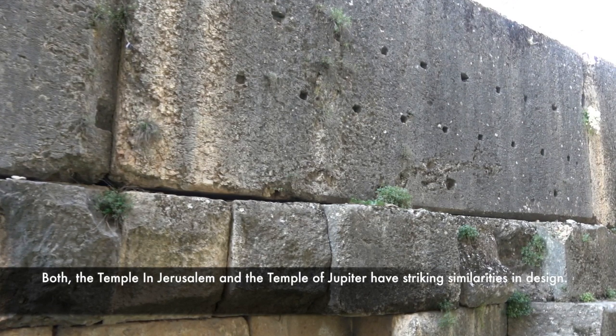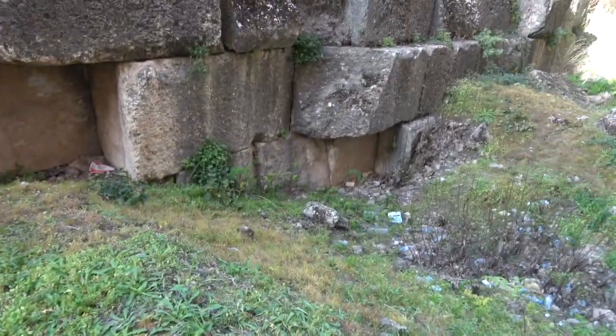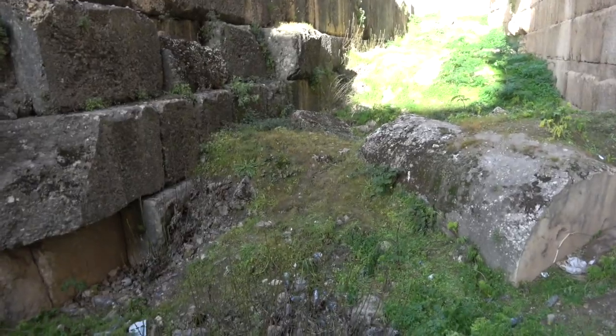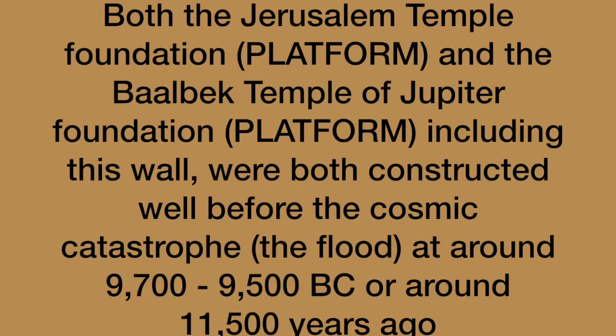Don't forget, the first Temple Mount was supposedly built by Solomon — roughly 1,000 or 950 years BC. So we're talking about a very, very old platform in Jerusalem, coinciding with this very old platform here in Baalbek. Both were built in very ancient times, well before Solomon's time. The theory here is that an ancient civilization built both this platform and the Temple Mount platform — that's the point. These are similar constructions in very ancient times, and if built in pre-diluvial times, both would have been built before 11,500 years ago.